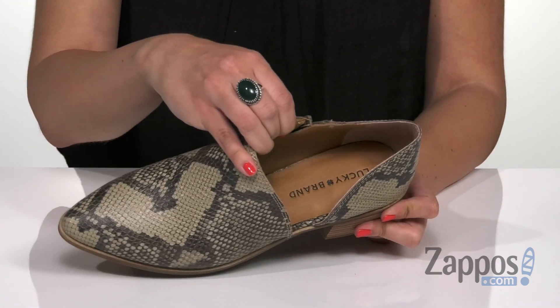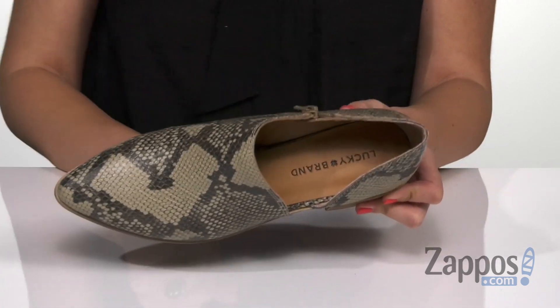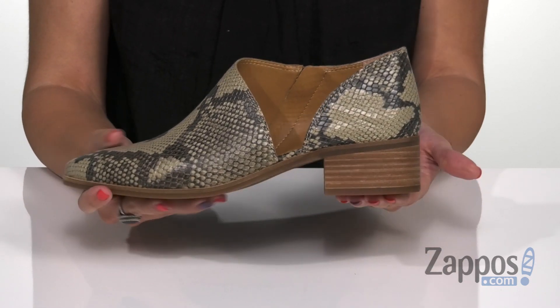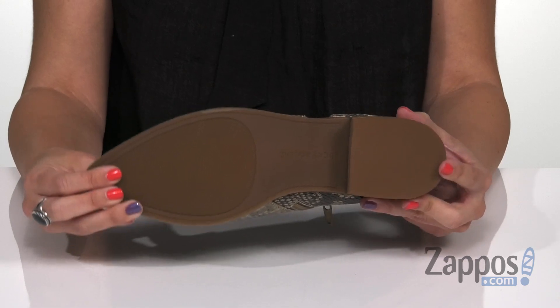Inside is gonna provide you with a soft leather lining that feels good against the skin. Got some pretty good cushioning throughout the footbed. Great almond-shaped toe, stacked heel — it's nice and chunky — and the bottom is gonna be a synthetic outsole. Change up your style with these cute ankle boots from Lucky Brand.